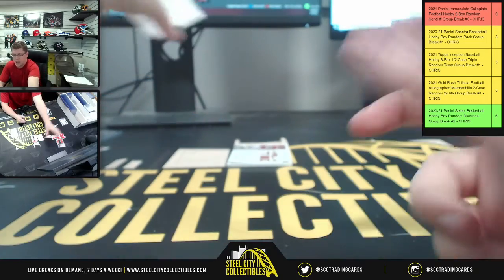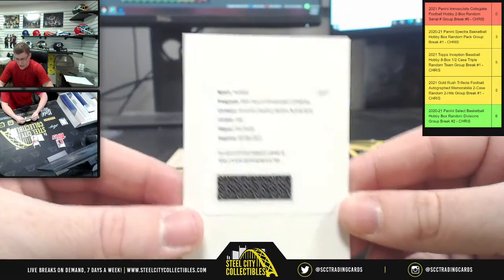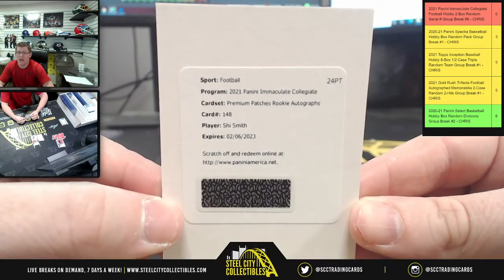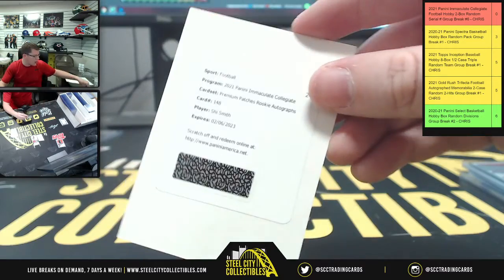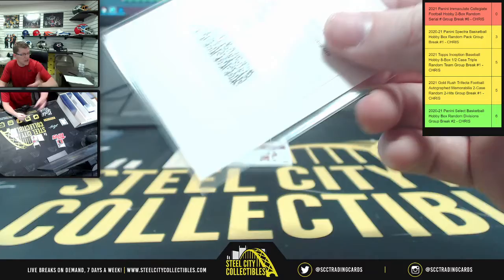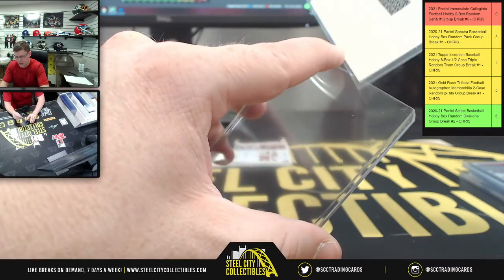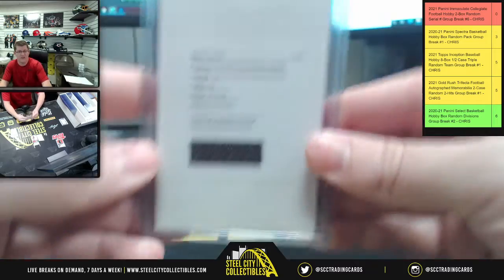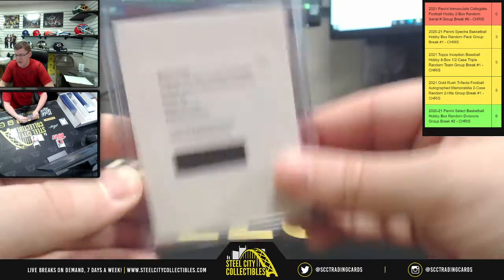We've got a Shai Smith Premium Patches Rookie Autograph. Now, there's a good chance that's going to be out of more than 10. Since TJ is learning about the zero number breaks, we're going to show how we verify and look that up. We'll do that at the end.